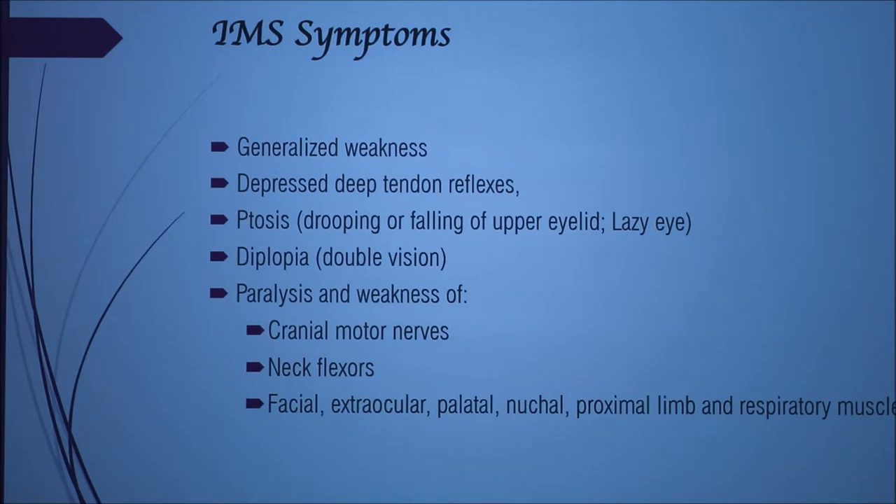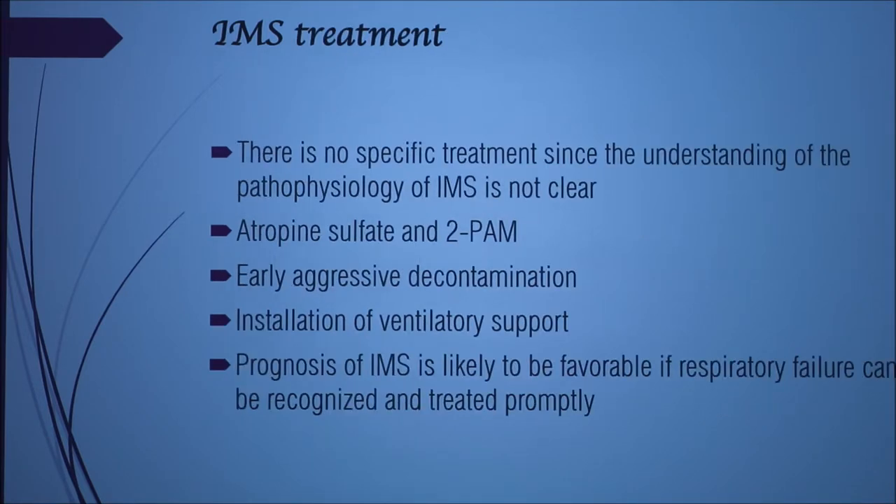Symptoms include generalized weakness, depressed deep tendon reflexes, ptosis, dysarthria, paralysis and weakness of motor cranial nerves, and the respiratory nervous system is involved. Treatment, as mentioned before, is atropine sulfate. 2-PAM was used in some cases and is found to help a little bit. Installation of ventilatory support is also mandatory and helps in treating.